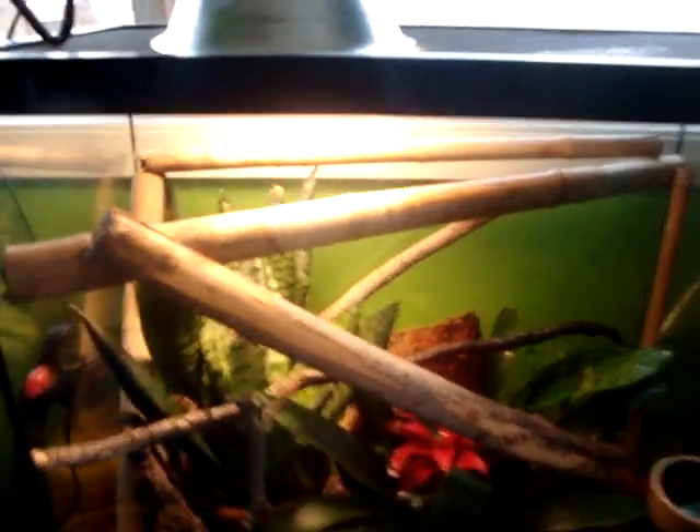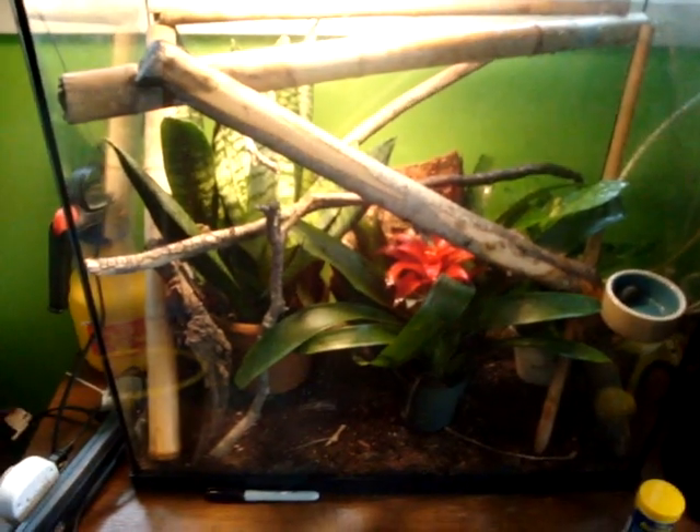I also got some bamboo, as you can see over here. I got a thin piece right here, so some thick and thin. This back bamboo has a big hole in the bottom so the geckos can go hide in there if they don't want to be out in the open.